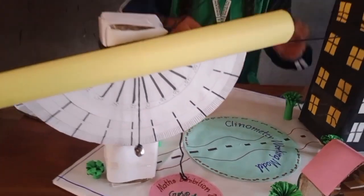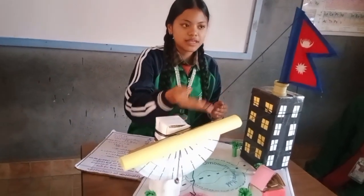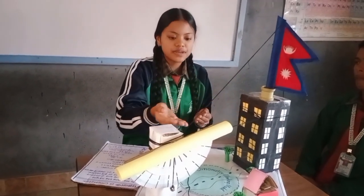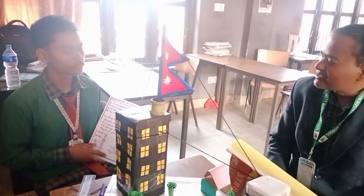2. How it works: Look through the straw at the top of an object. The weight moves, aligning with an angle on the protractor. Using a trigonometric formula — tan(θ) = height / distance — the height is calculated.